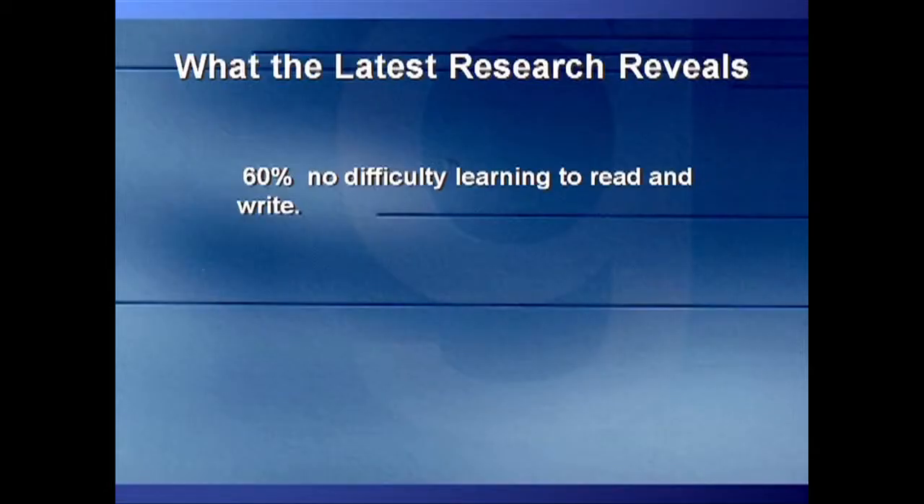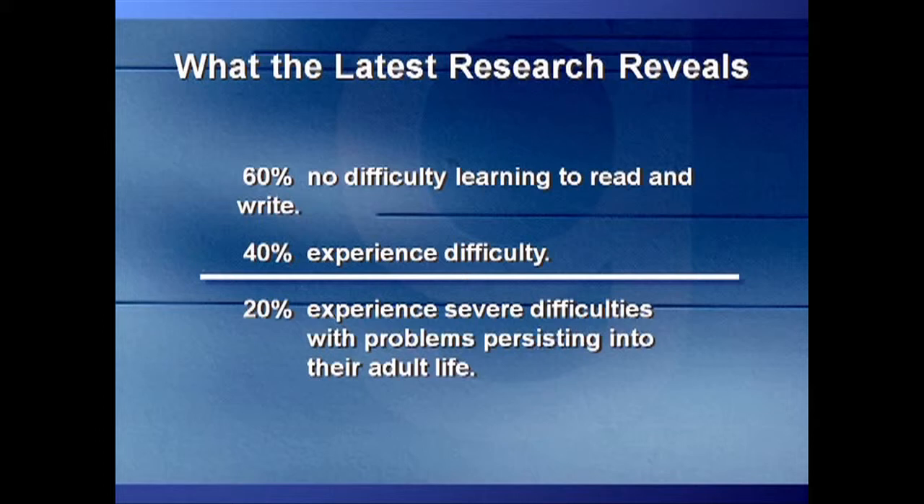Poor English literacy skills in Australia and overseas are an ever-increasing problem. This DVD will clearly illustrate how the Soundway programs provide the key to helping people of every age and nationality to quickly and impressively improve their fundamental reading, writing, spelling and speaking skills. Research has shown that 60% of people will learn to read and write English no matter how or by what method they are taught. 40% don't and will learn with much difficulty. Half of that 40% — that's one out of every five people — will never ever get it and will never learn to read and write English effectively.